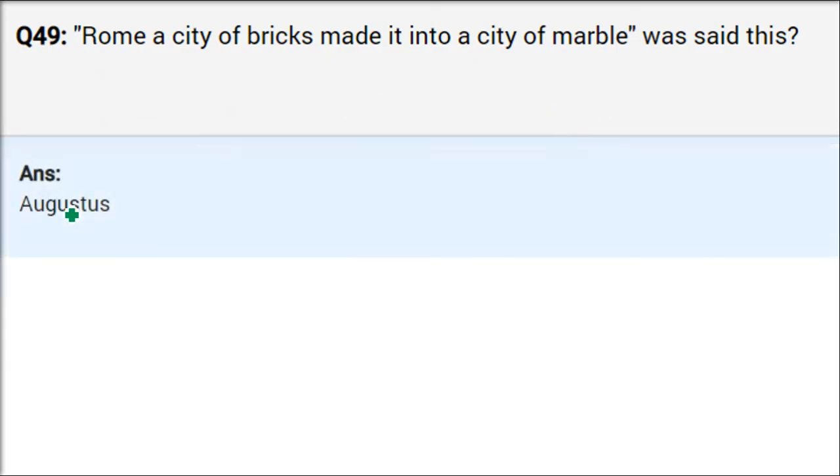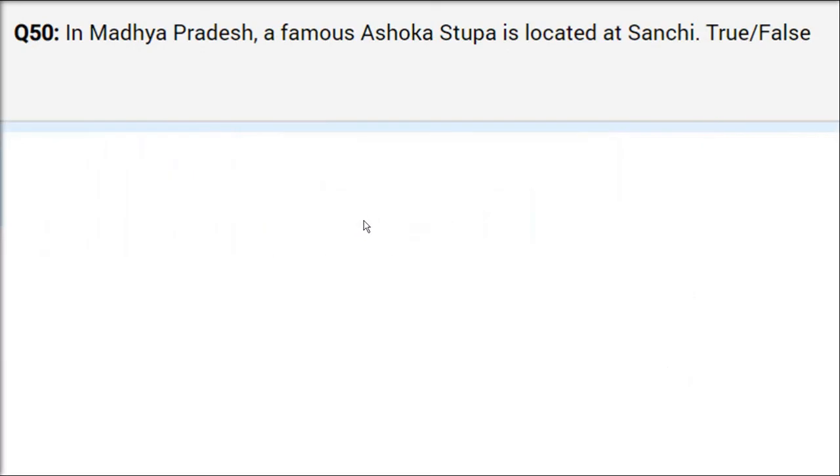Augustus said: 'Rome, a city of bricks, I made into a city of marble.' The city was made of bricks, but he the emperor himself converted it into a city of marble — sang marmar. In Madhya Pradesh, a famous Ashoka stupa is located at Sanchi, in the Raisen district near Bhopal. This stupa is a very famous monument.